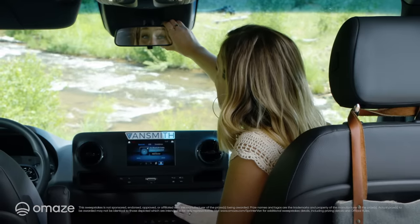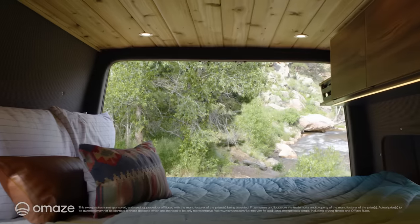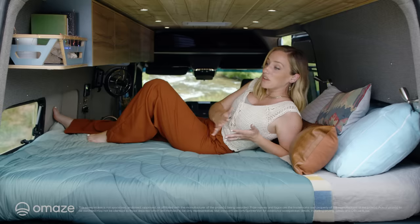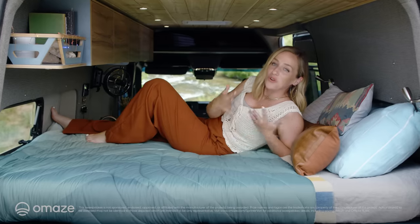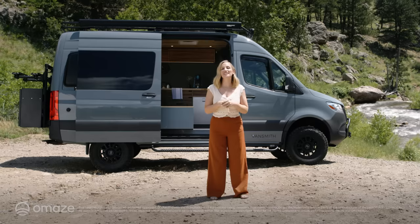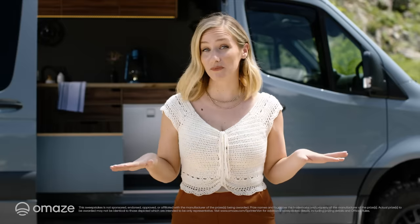Oh, and if you want to open the space up a bit — yep, Vansmith thought of that too. They've even made space for a queen-size bed. Think of it as your ultimate room with a view. Whether that view is the Grand Canyon or the Rockies or the Pacific, you're going to love van life. And because Vansmith is all about taking things to the next level, you'll even be among the first to get their new eco-friendly green package, which features sustainable build materials and includes the purchase of 72,000 pounds of carbon offsets.